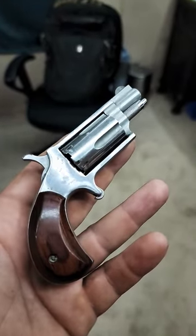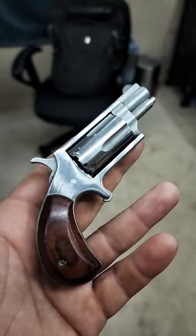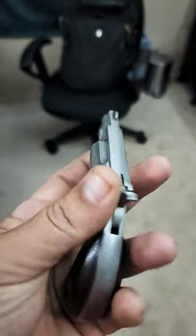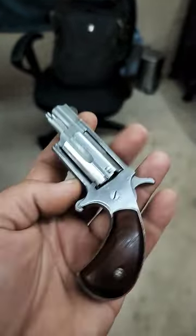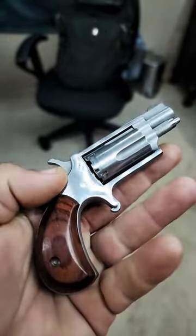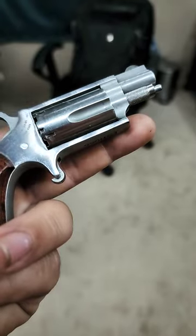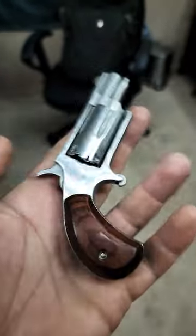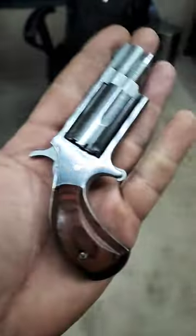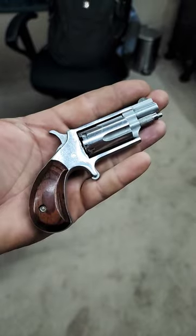Here is the baby to the big fat .357 I just showed you a few minutes ago. This is my personal everyday carry .22 Mag, made by North American Arms — super awesome pocket pistol. You can see that it fits in the palm of my hand. One of my favorite guns ever.